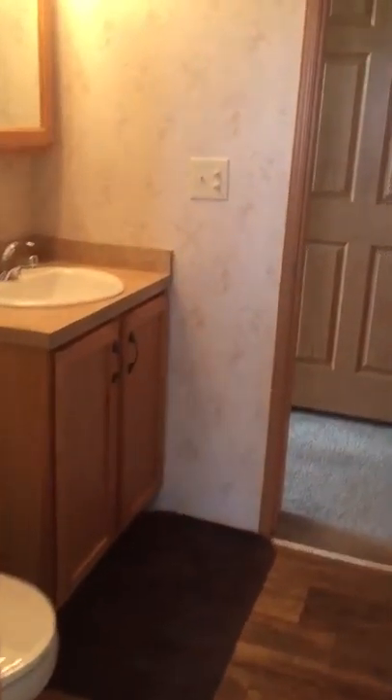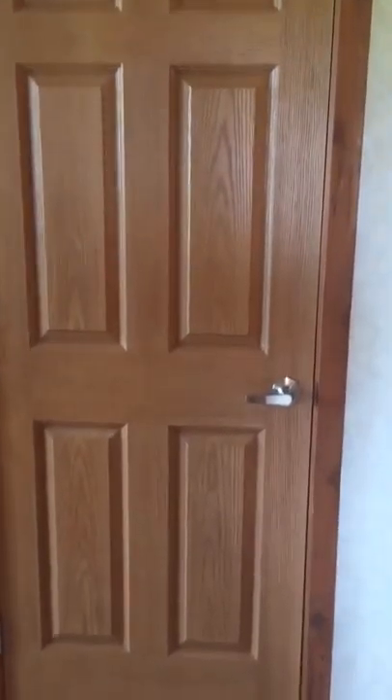Water heater is in here, which we'll probably keep there. Washer and dryer hookups, and then the door going into the guest bathroom. Pretty good size. Right now it's a closet — it will be down to the basement.